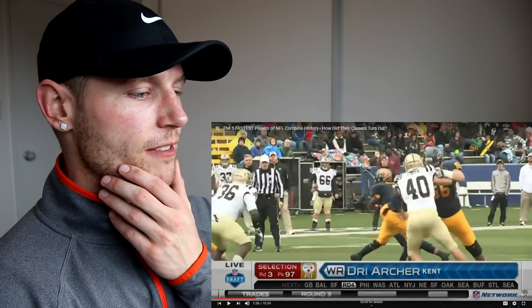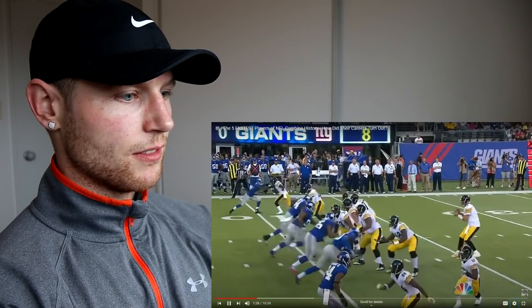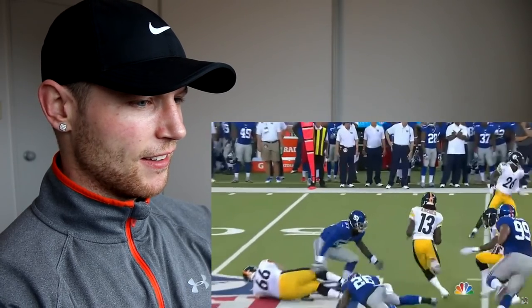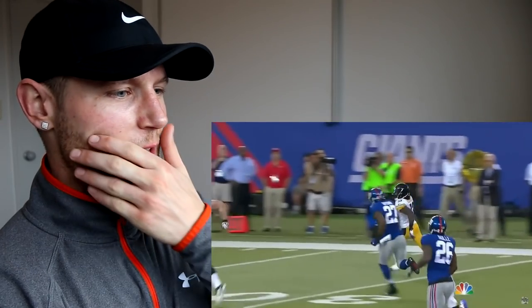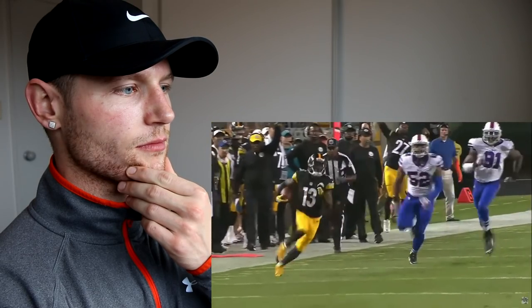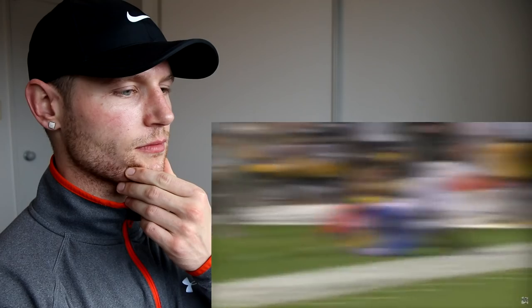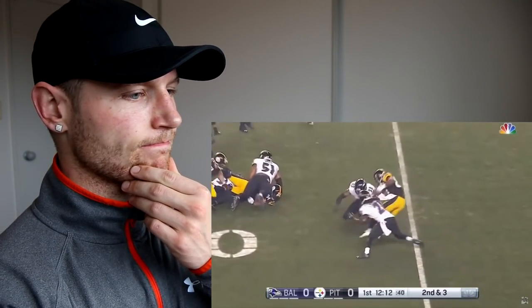Dre Archer wowed at the NFL combine with a 4.26 40-yard dash and was projected to be a second or third round pick, which held true — he ended up being selected in the third round as the 97th overall pick by the Pittsburgh Steelers as a wide receiver. In preseason, Archer made several big plays, such as a 46-yard reception against the Giants and a 40-yard reception against the Bills, leading many to have high hopes for him.